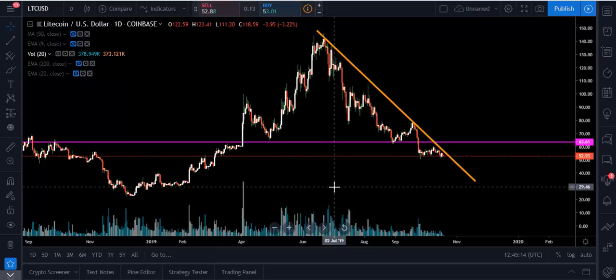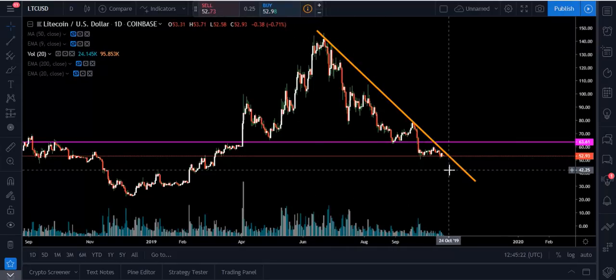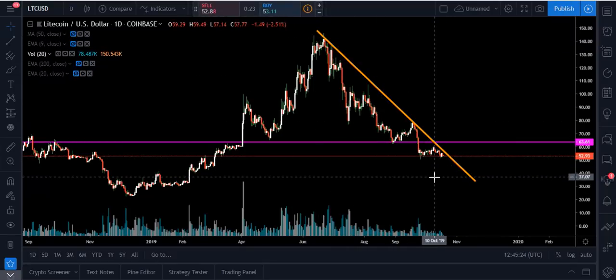What happened was we broke down through this neckline on heavy volume on a strong candle. The reason why I'm saying to stay cautious is we have not broken out of this downtrend. What we would need to do is break out through this downtrend line with conviction on heavy volume. You would want to see a 3% to 5% close up above that trend line on good volume for it to be confirmed.